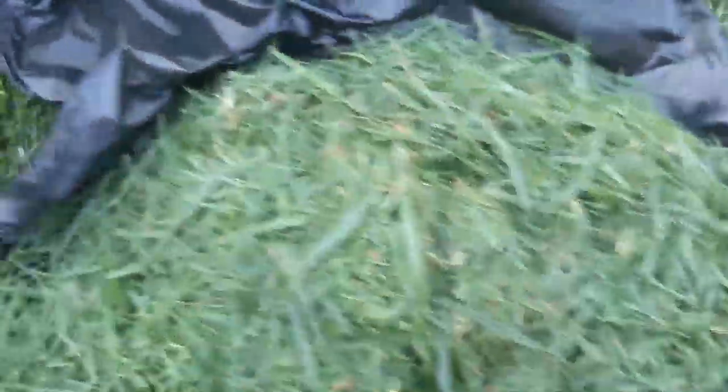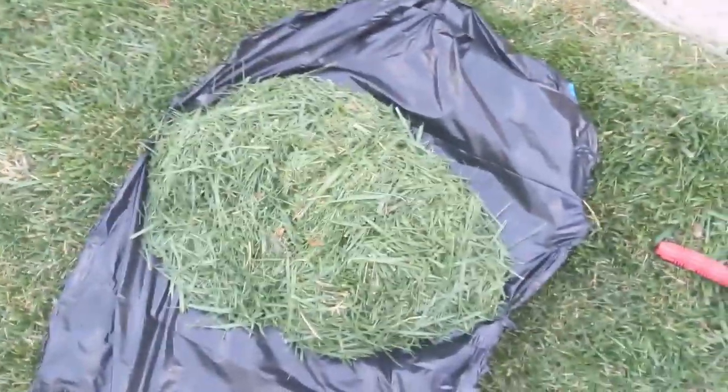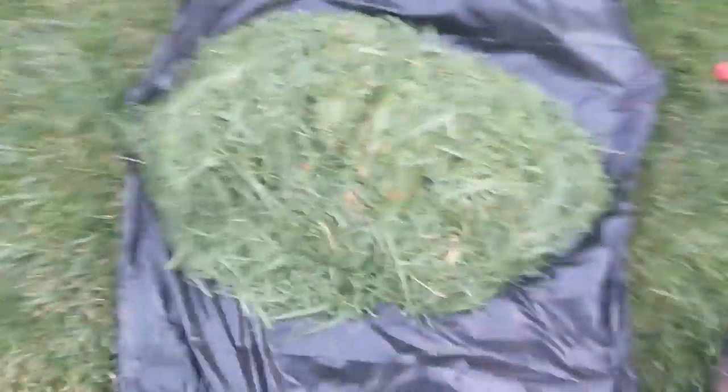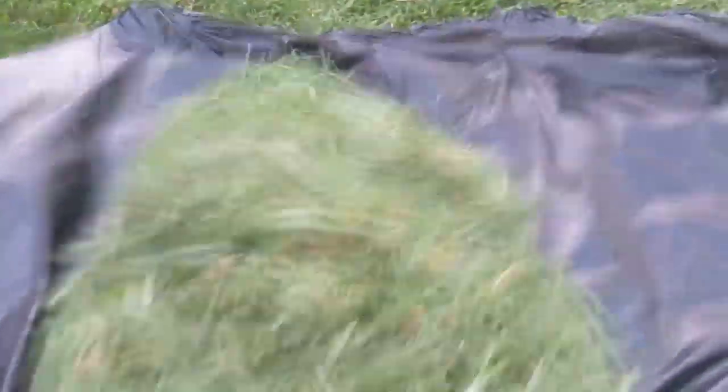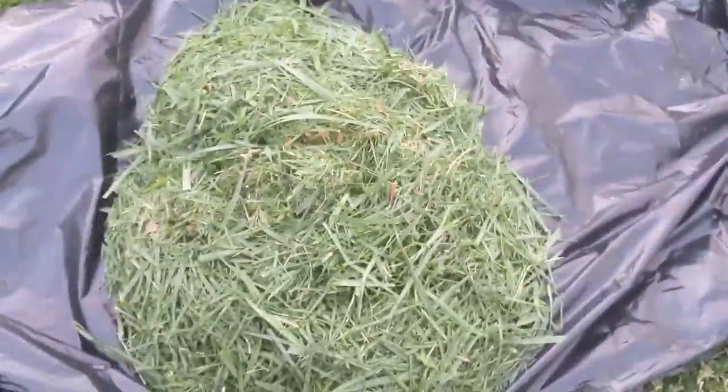So I mowed my lawn — it's a really good way to see that. There's three pounds. Three pounds of grass is roughly how much a deer is going to eat a day.